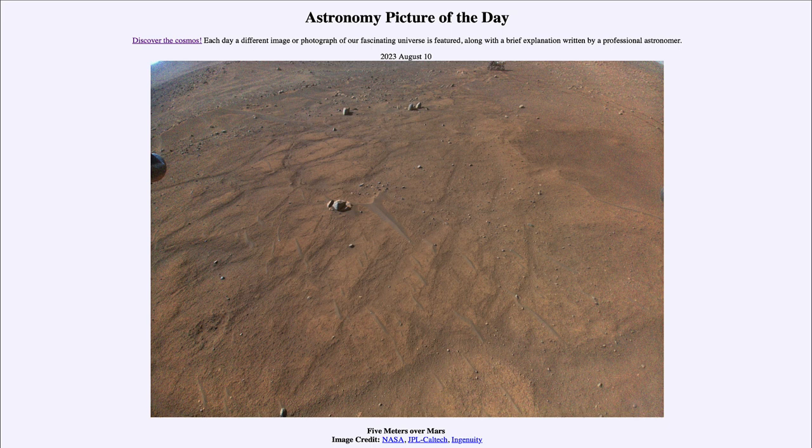The rover moves slowly to keep it from getting stuck or jammed, because it would be impossible to free it if that were to happen. So the helicopter has the advantage of being able to fly over obstacles and to look at other regions around that area of Mars.